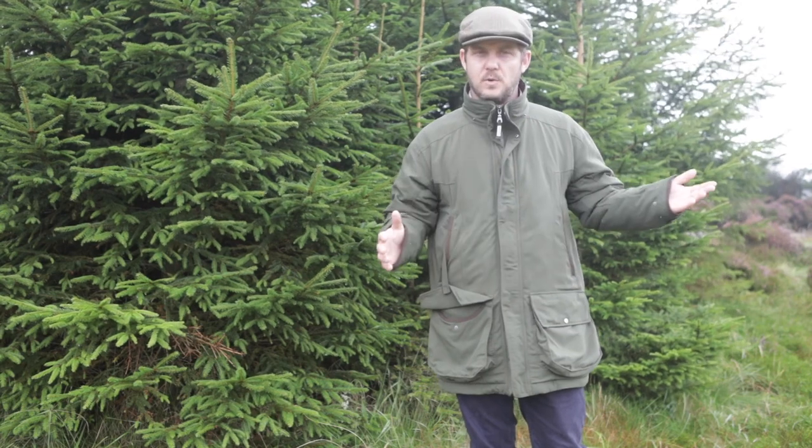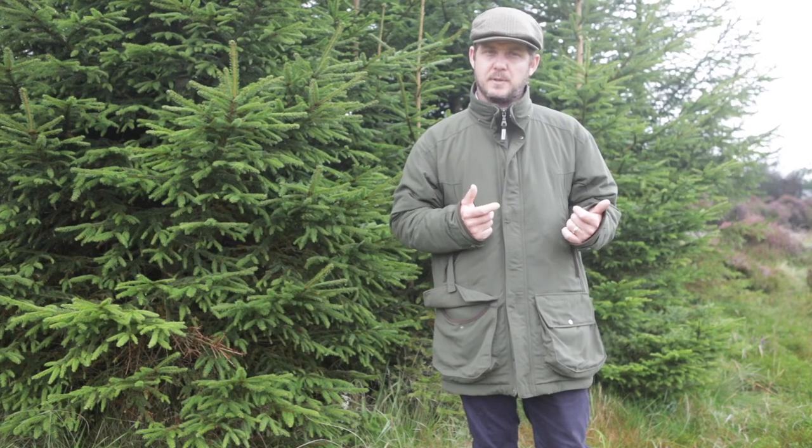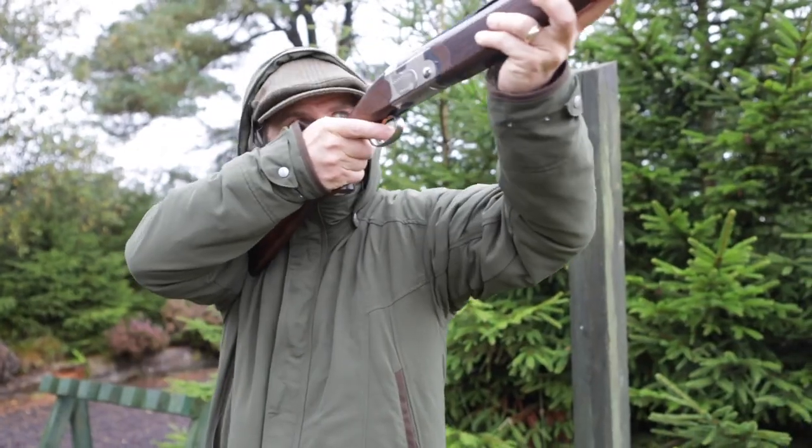You can shoot in this coat all season long, from grouse in August right through to end-of-January pheasants. It's a very comfortable coat — lovely and easy to move in — with absolute freedom of movement for mounting the gun and for shooting.